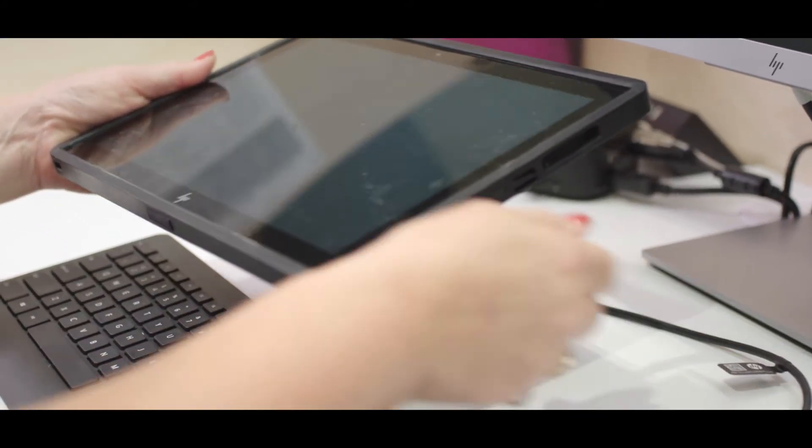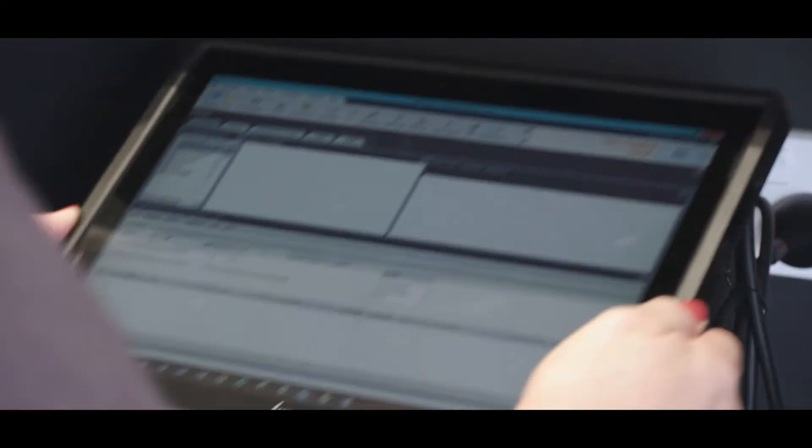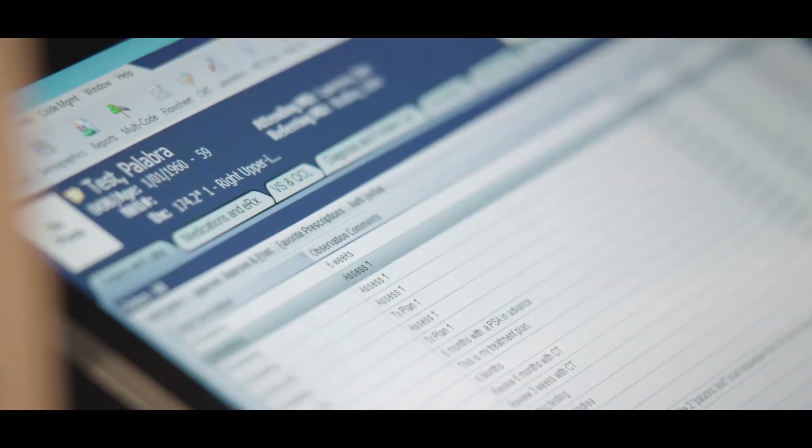The nurses are able to take the tablet directly from the workstation to the patient bedside and dock it on a magnetised station. As all our patient information is digital, having a mobile device ensures accuracy in patient note-taking.